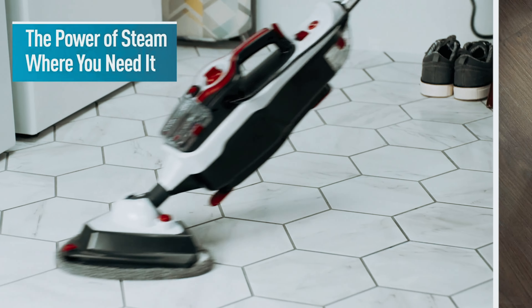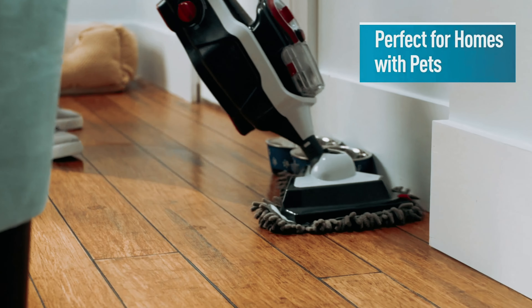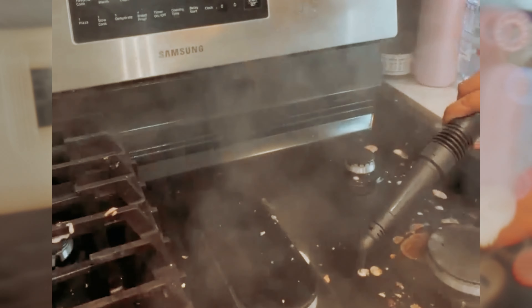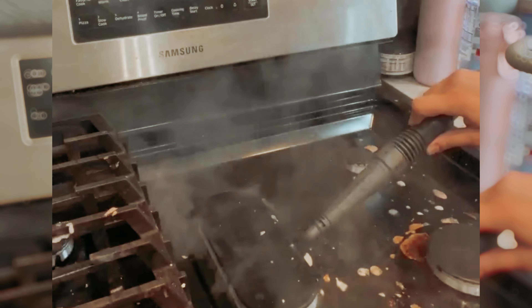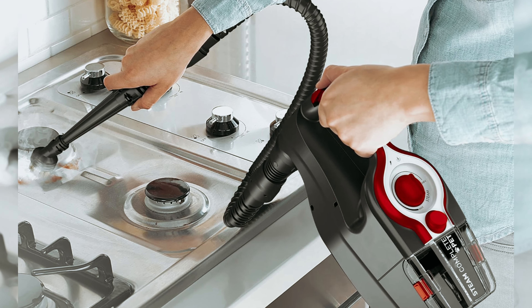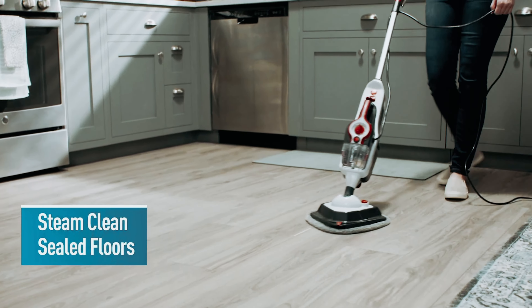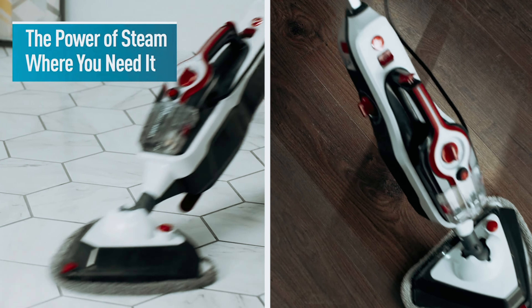One of the best features of this steam mop is its versatility. It is safe to use on sealed floors such as tile, grout, hardwood, and carpet, making it suitable for a variety of surfaces in your home. The only downside we found is that the water tank could be a bit larger for extended cleaning sessions. However, this is a minor inconvenience compared to the overall performance of the Hoover Steam Complete Pet Steam Mop. If you're looking for a powerful and versatile steam mop that can handle pet messes with ease, look no further. Check it out for yourself and experience the difference.